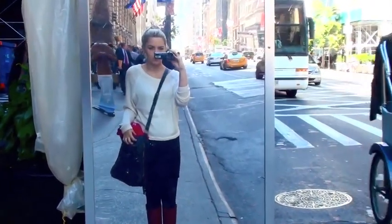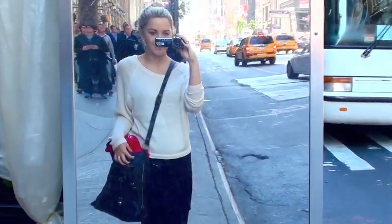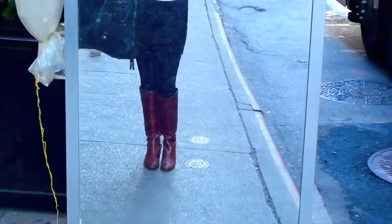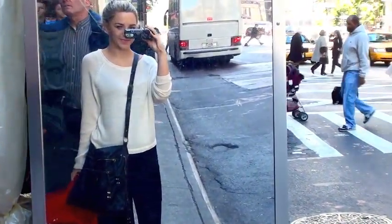Here I decided to do an impromptu outfit of the day as everyone was whizzing past me in the taxis and walking on the way to work. First, I'm going to show you the outfits, just as an overview.